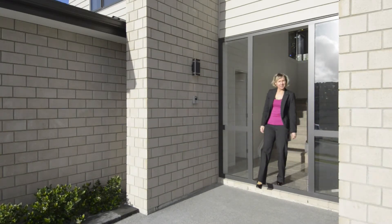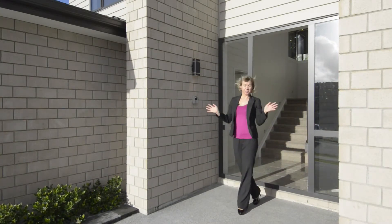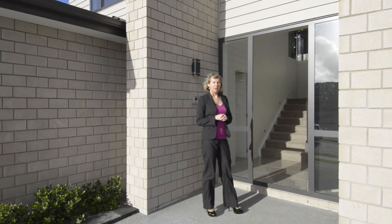This is a home that is worth your inspection. There is so much more to see, so come along to an open home or give me a call for a private inspection.